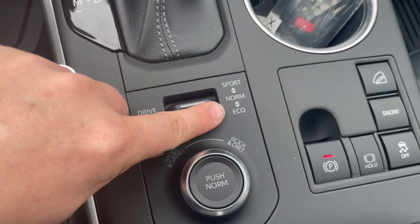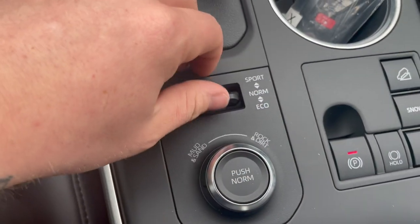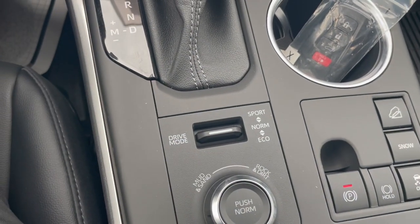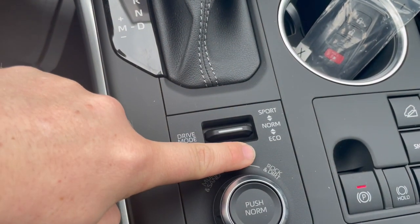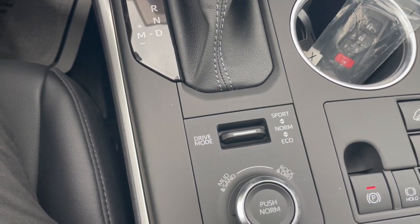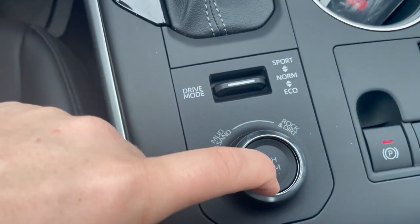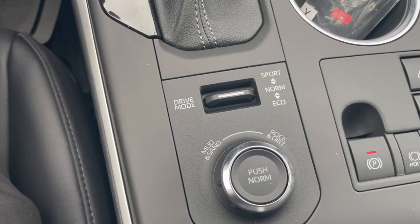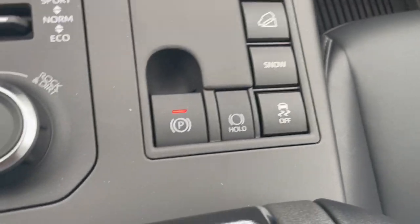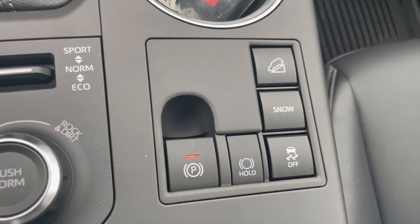You have sport mode and eco mode, plus mud-and-sand and rock-and-dirt modes, which makes this a very versatile Vermont car. For great gas mileage, go with eco; for more performance, sport will ask for more fuel. There's also a multi-terrain selector you can use on demand, along with snow mode and downhill assist.